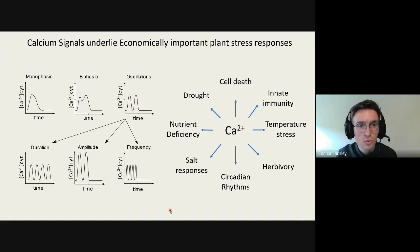Calcium signals vary in type in response to the stress that triggers them. You can have monophasic signals with a single peak, biphasic signals with two-step peaks, or oscillations that go up, return to baseline, and are followed by another peak. These signals vary in duration, amplitude, and frequency. The subcellular localization of the decoding components is particularly important because intracellular stores release calcium, and at the plasma membrane you can have release of calcium from extracellular spaces.